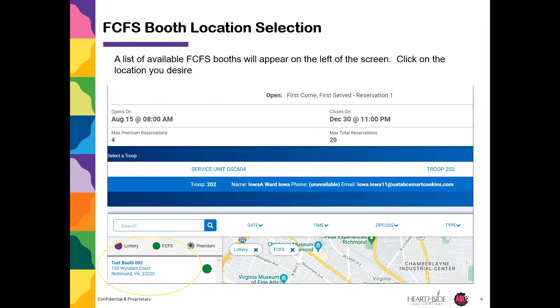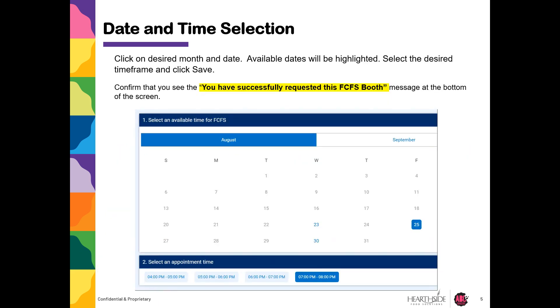A list of available first come first serve booths will appear on the left of the screen. Click on the location you desire. Select the desired month and date — available dates will be highlighted. Select the desired time frame and click Save.